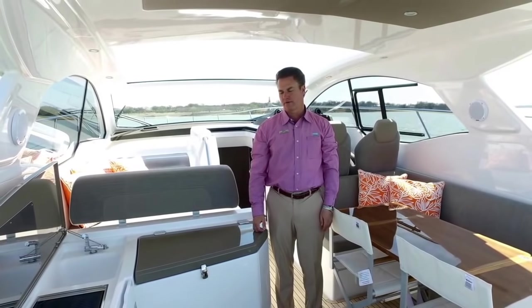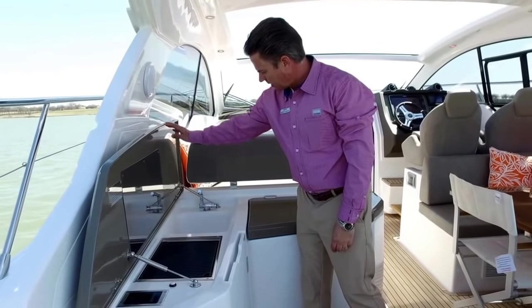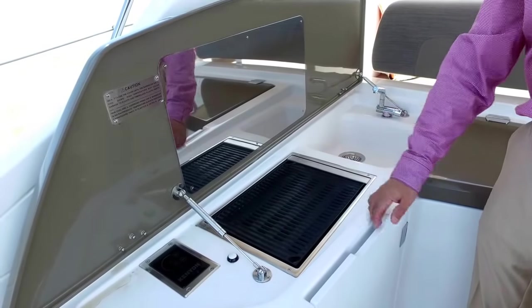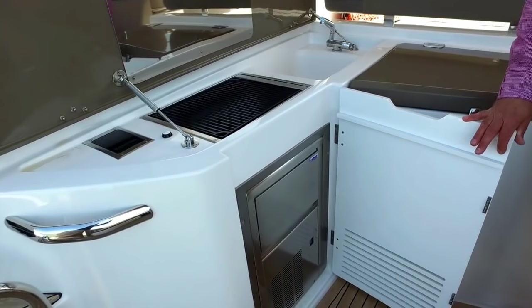Now we're in the cockpit of the 43 Atlantis. We've got a nice grill over here on the side — a sink, and a Kenyon grill. These are awesome grills; they get super hot. You can sear steaks on there, do shrimp, chicken with ease. It also has an ice maker right here back in the cockpit.